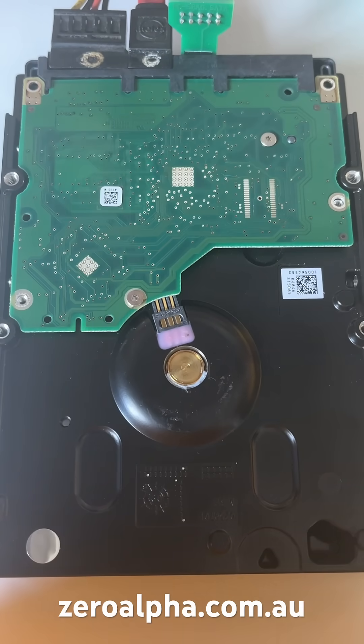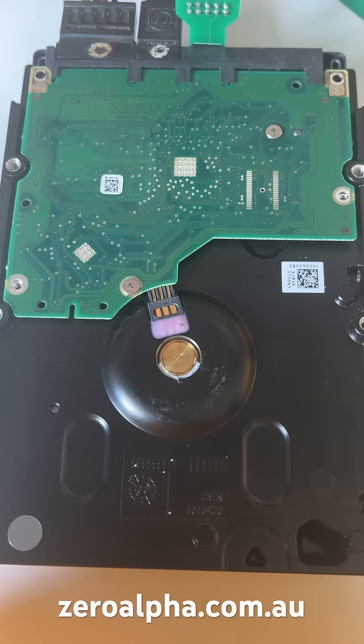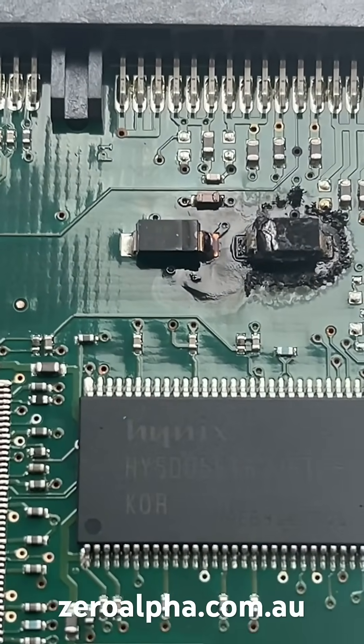When you turn it on it makes some horrific clicking and clunking sounds. Listen in — and that's because the PCB has got some electronics damage.